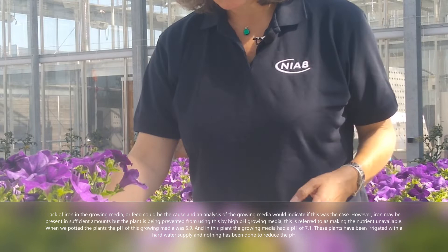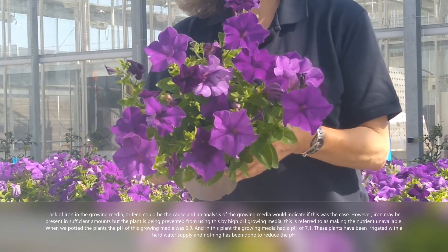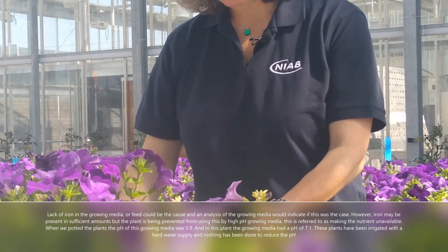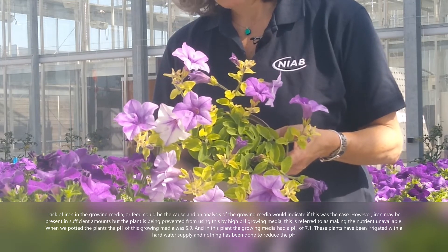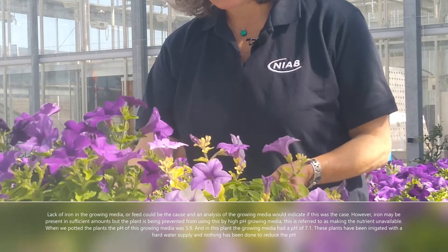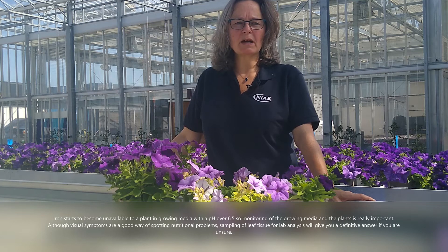When we potted these plants, the pH of this growing media was 5.9 and in this plant the growing media had a pH of 7.1. These plants have been irrigated with a hard water supply and nothing has been done to reduce the pH. Iron starts to become unavailable to the plants in growing media with a pH of over 6.5.